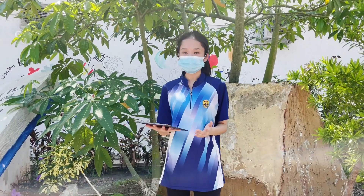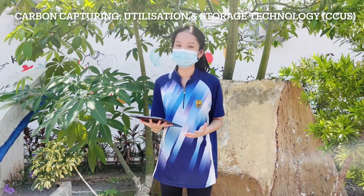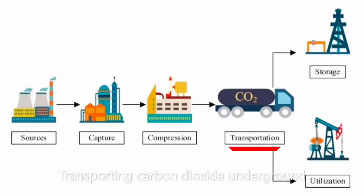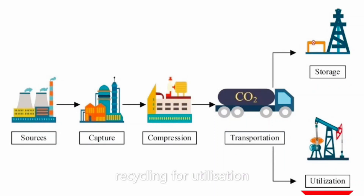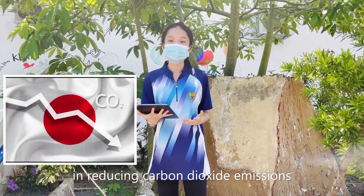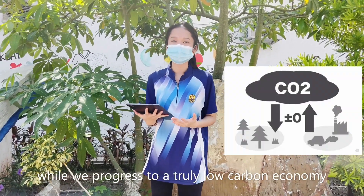Here's when carbon capture, utilization, and storage technology — or CCUS — comes into play. CCUS is the process of capturing, compressing, and transporting carbon dioxide underground, followed by permanent storage or recycling for utilization. At the moment, CCUS acts as a vital transitional technology in reducing carbon dioxide emissions while we progress to a truly low-carbon economy.